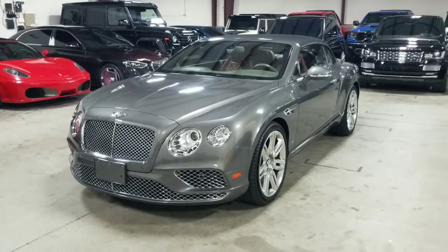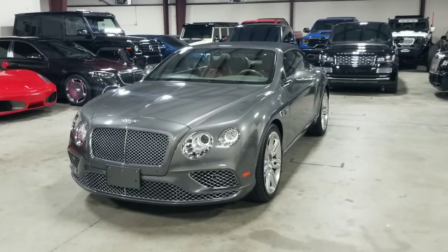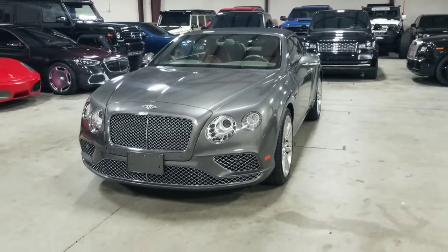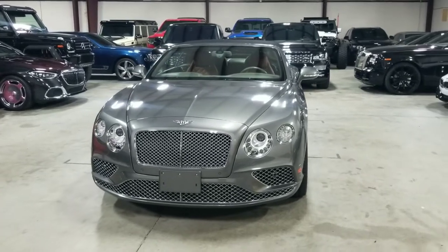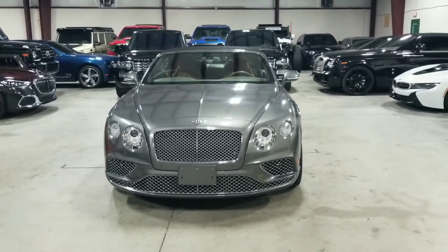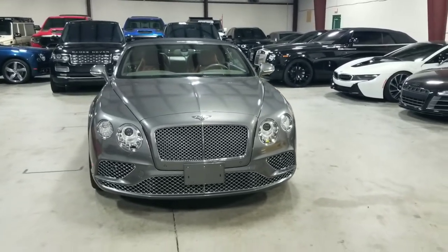Today I'm here to show you our fantastic 2016 Bentley Continental GT Convertible. This vehicle is finished in a beautiful gray metallic exterior paint over a diamond-stitched tan leather interior. And what's great about this vehicle is that it has only covered 19,000 original miles, so it's a very low mileage example.